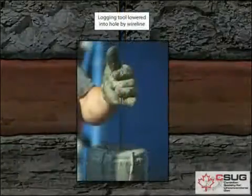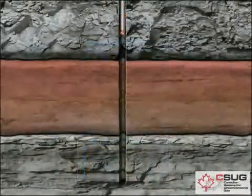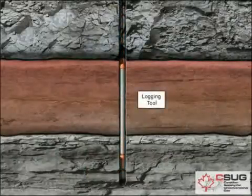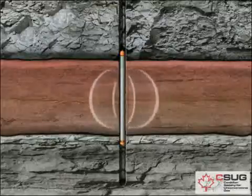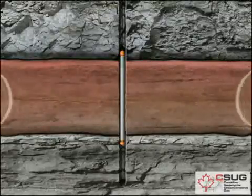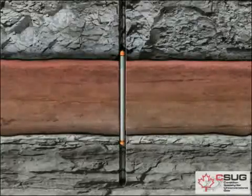When the hole reaches a designated depth, the derrick hands circulate fluid through the hole to condition it for logging — the process of measuring and recording the characteristics of the well. The logging information lets the oil company determine if the well can indeed produce oil or gas. At this point, the company will decide whether the well is to be completed or plugged and abandoned.